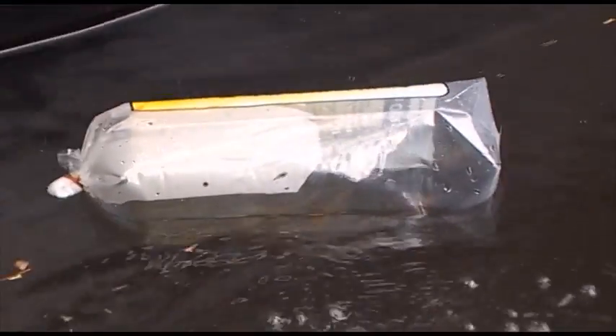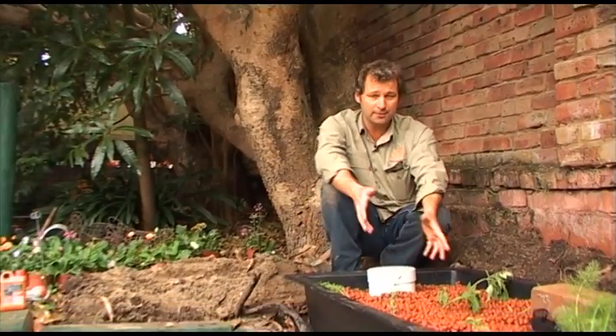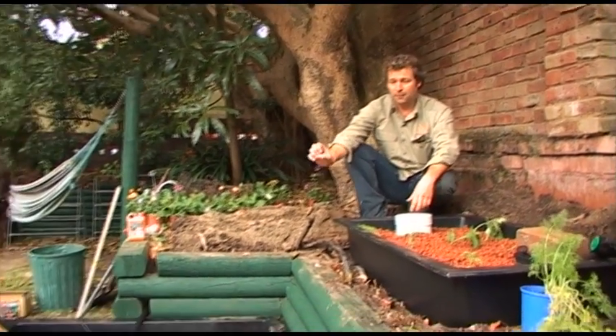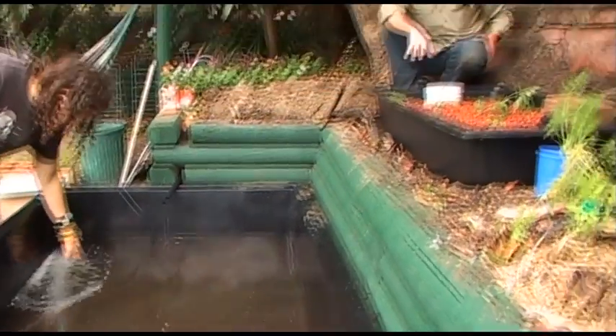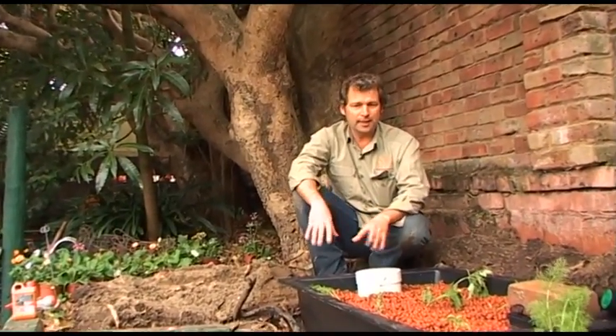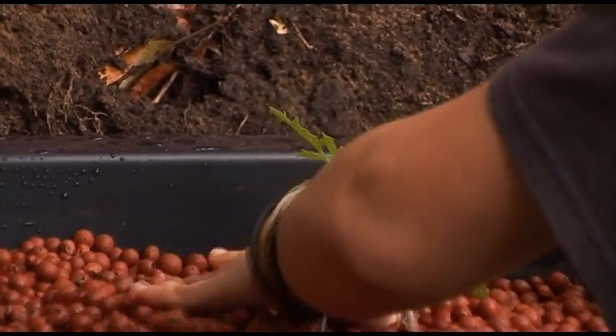With one grow bed you'd grow 15 kilos of fish. A fish is about anywhere between 500 grams and a kilo, so roughly 15 fish a year. For the system to kick in, it can take up to about three months to find its balance — for the bacteria levels to grow, for the fish to produce enough nutrients for the bacteria to grow. It can ebb and flow a little in those three months; you might get some algae growing, and it might not be as productive as it could be. But in three months, the plants are going to be going gangbusters.